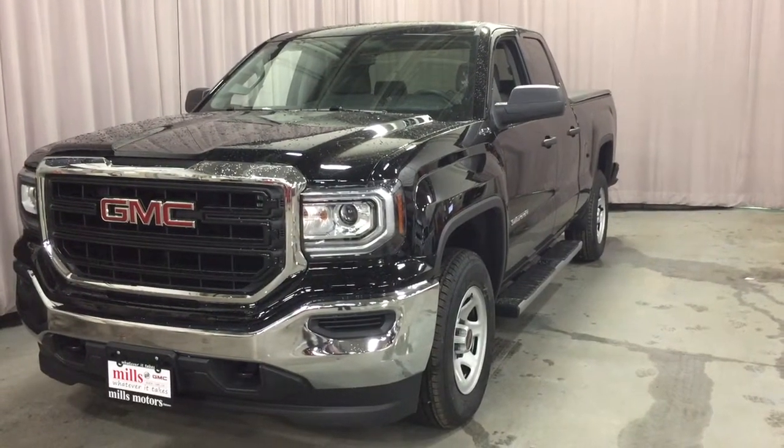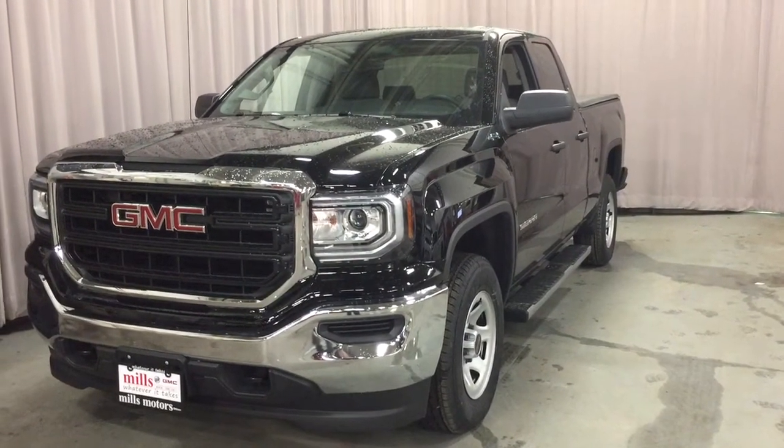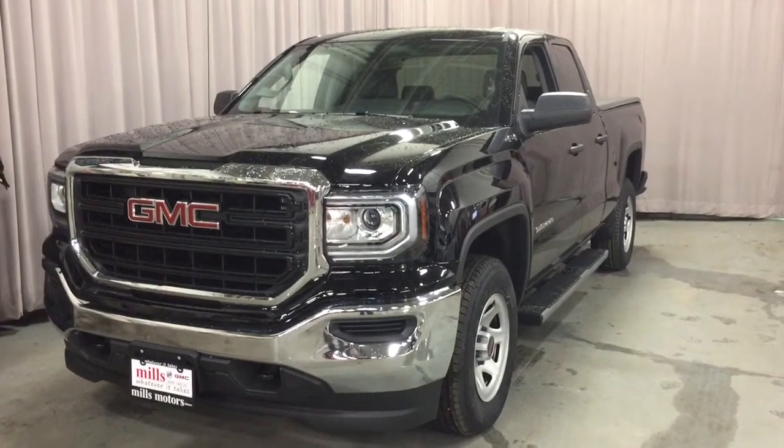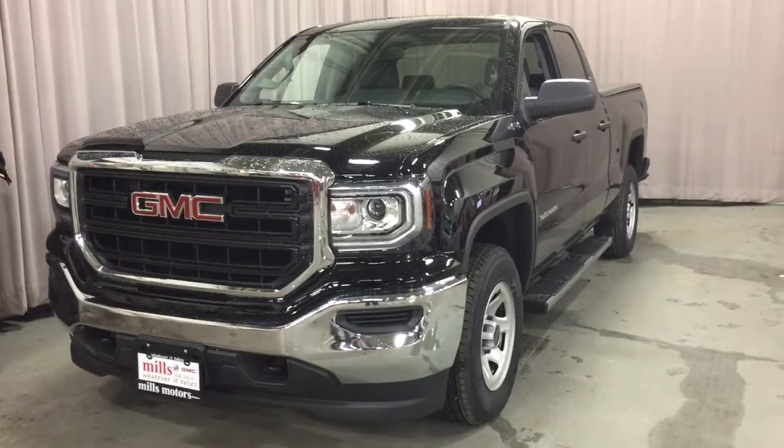Hey, it's a great day at Mills Motors, 240 Bond Street East in Oshawa. This is the 2019 GMC Sierra 1500 four-wheel drive double cab.